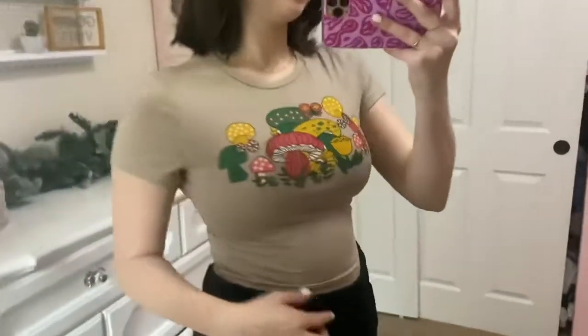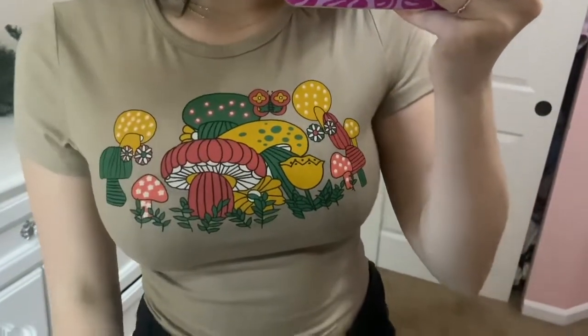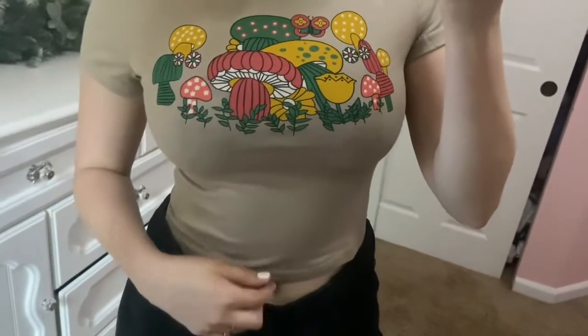Then another item is this absolutely adorable mushroom t-shirt. I sized up to a medium and it fits perfectly, so I'd recommend sizing up especially if you have a larger bust. The color pattern — green, red, and yellow — is just so cute, and the overall color of the shirt is a light brown, beige-y tone. Just perfect.